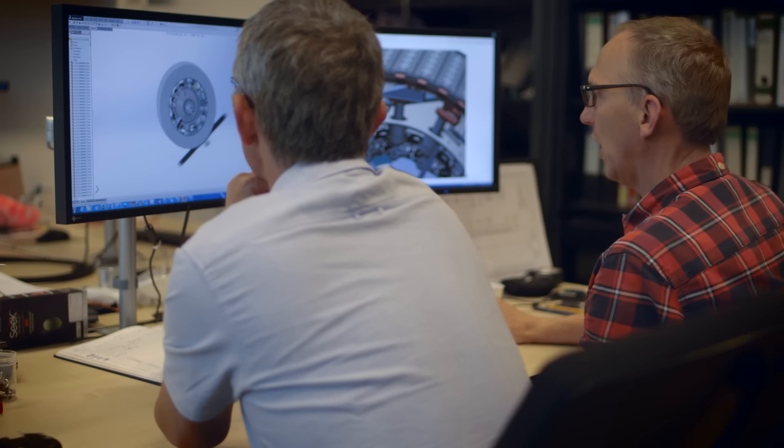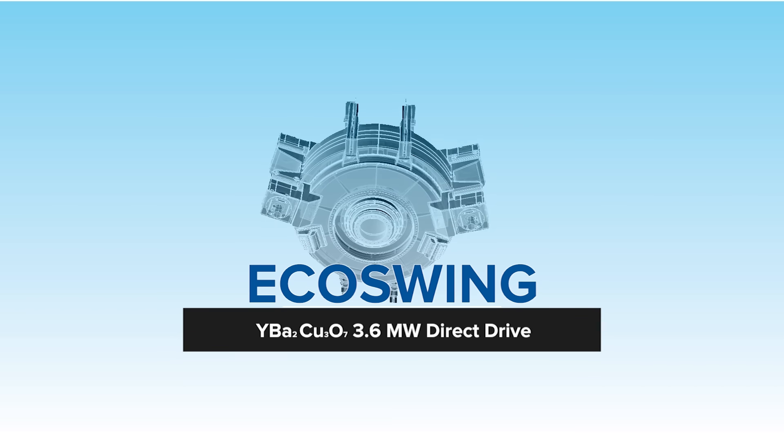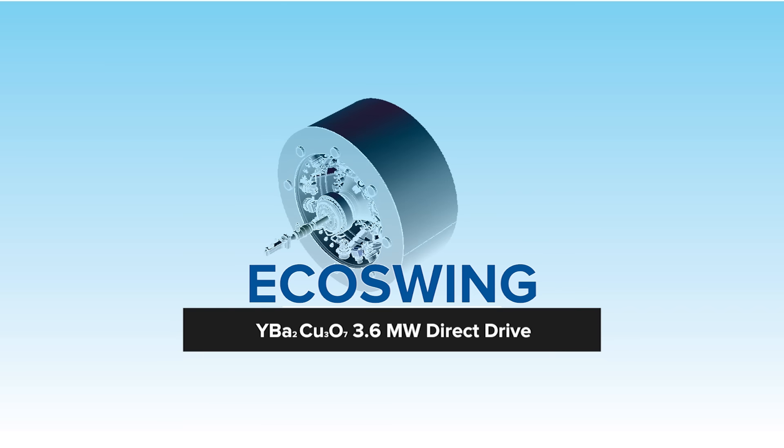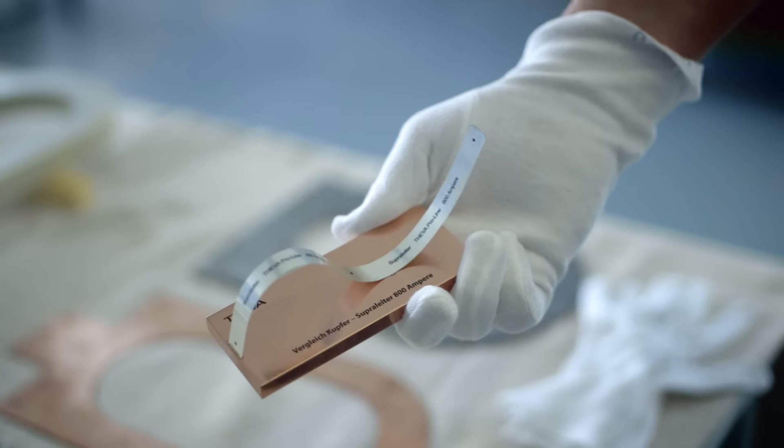Superconductors can carry large amounts of current in a very compact, very power-dense manner. That's an interesting proposition if you want to build compact, lightweight, and low-cost generators. Jürgen Keller's company Eco5 has designed the generator that will incorporate the superconducting tape from Tiva — a generator that will be up to 40% smaller than conventional generators, saving crucial weight in the turbine nacelle.